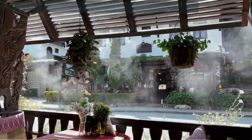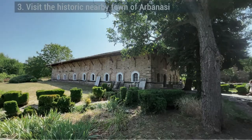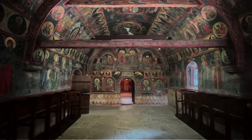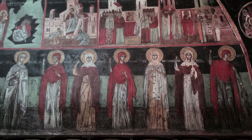Check out the historic nearby town of Arbanasi. The town of Arbanasi is very close to Veliko Tarnovo, a few kilometers drive away. It's famous for two main reasons: the presence of Bulgarian national revival architecture and the beautiful nativity of Christ church frescoes.